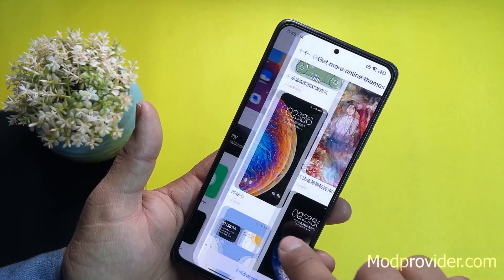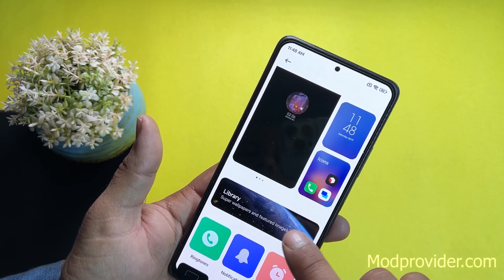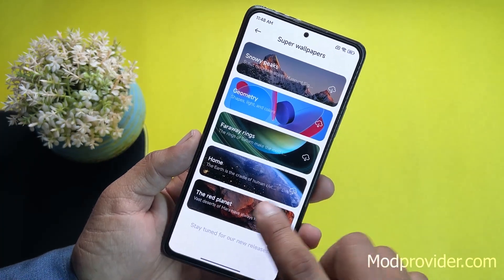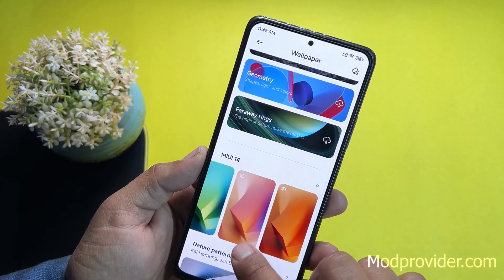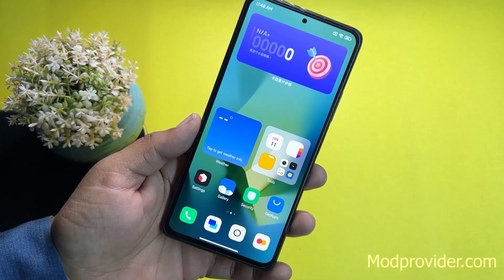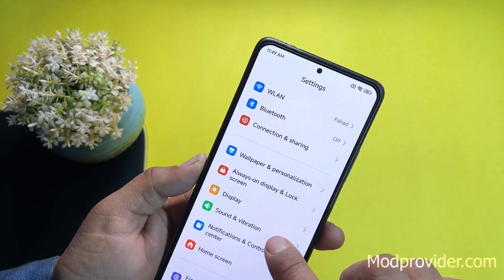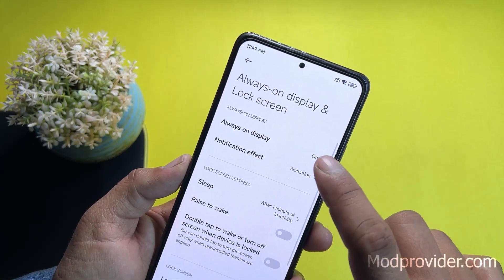In the Library, wallpapers are available including super wallpapers you can download and apply. There are also dedicated MIUI 14 wallpapers — after applying one, it looks very beautiful on this large screen.